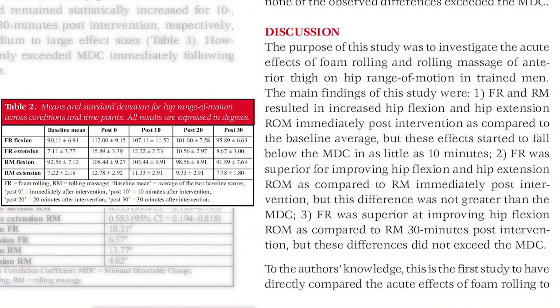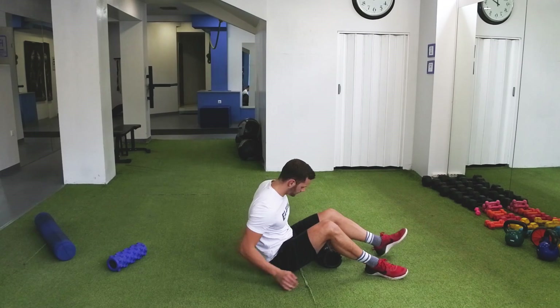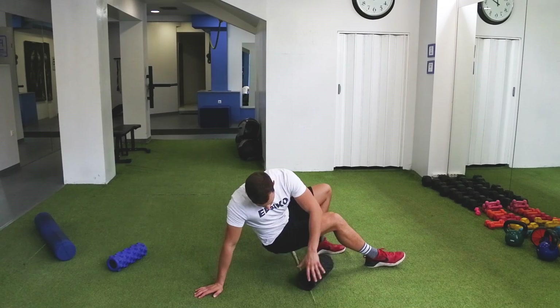The results showed that both foam roller and rolling massager statistically increased range of motion in the hips. In addition, the foam roller appeared superior in increasing range of motion compared to the rolling massager immediately and 30 minutes post-intervention. These findings point out the direct effect of foam rolling on range of motion.